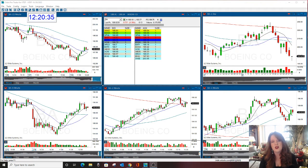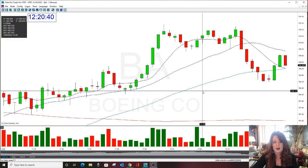Hello there, everyone, and welcome. This is Melissa Arm of the Stock Swisher. We're going to review BA. BA was a Stock Swisher Show trade of the day today and yesterday.